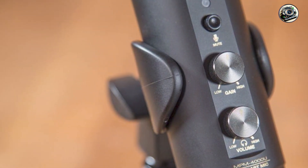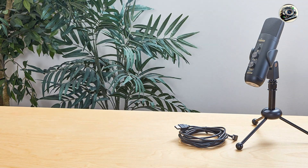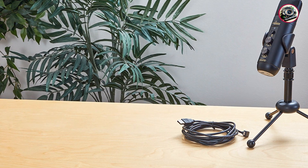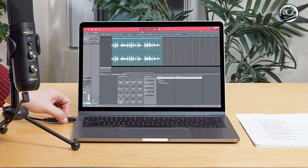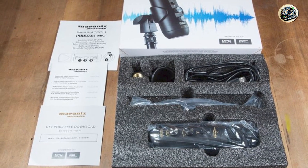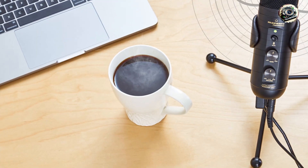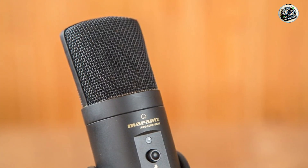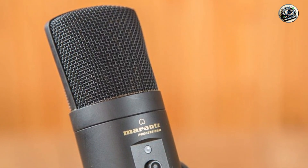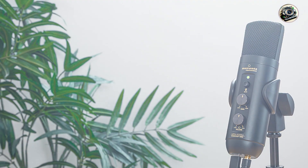Benefits and usage: whether you're recording vocals, instruments, or podcasts, this microphone delivers professional-grade sound that's perfect for studio recordings and live performances. Plus, with its durable construction and sleek design, it's sure to impress even the most discerning audio enthusiasts. Usability: thanks to its plug-and-play design and user-friendly controls, this microphone is incredibly easy to set up and use, even for beginners. Simply plug it in, adjust the input level to your liking, and you're ready to start recording. Durability: constructed from high-quality materials, this microphone is built to withstand the rigors of professional use, ensuring years of reliable performance.